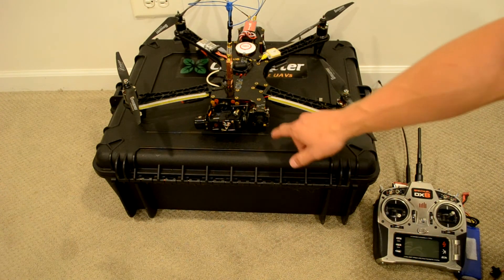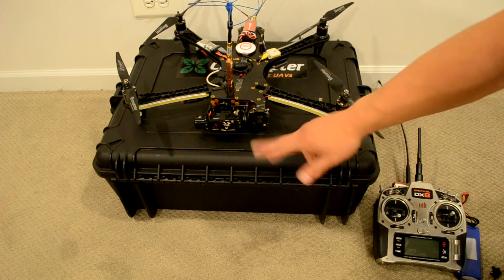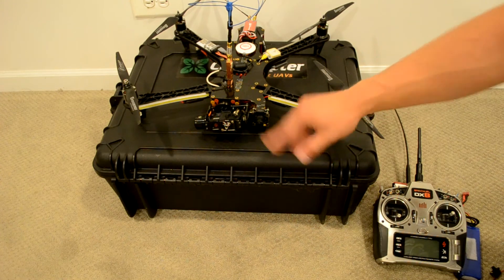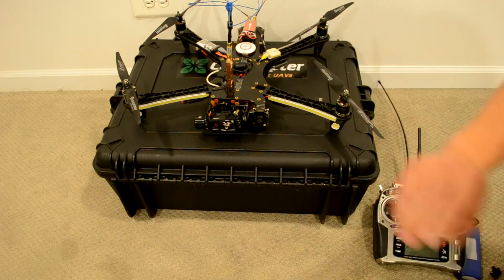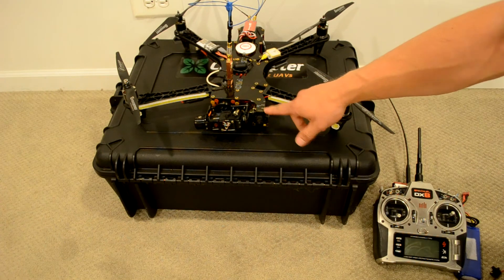It looks beautiful and you'll never know it's compensating because it does it so quickly. This camera has the ability to save your quad in case you fly it into the sun, because as soon as you fly back out the picture will come back and everything automatically adjusts. I've flown at night with this camera before and it's amazing.